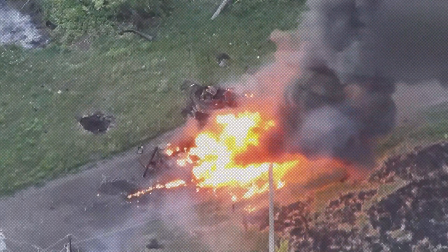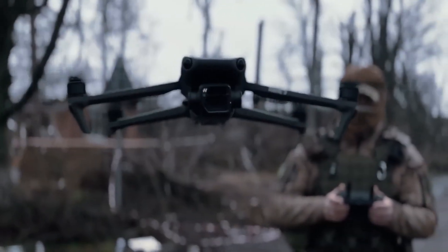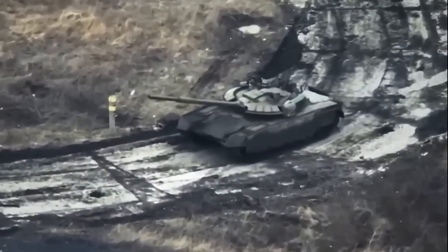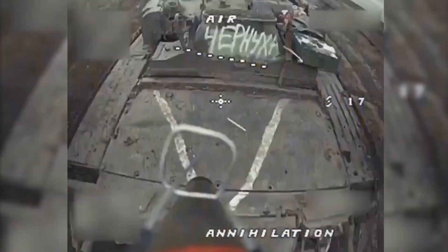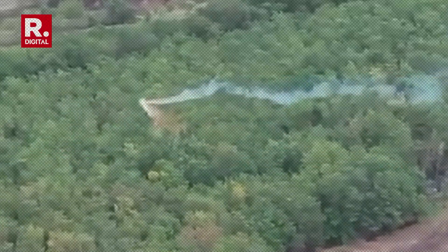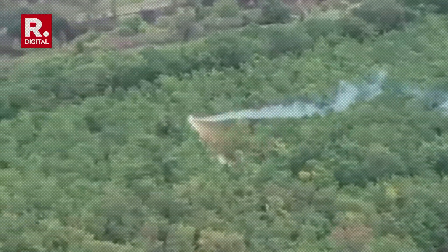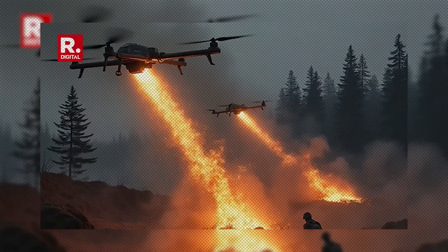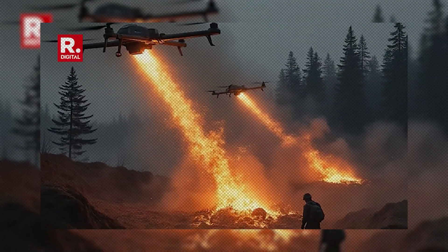But they're not invincible. Ukrainian forces have adapted their tactics, using coordinated multi-drone attacks and targeting the weak points: the tracks, the wheels, the areas where the armor can't reach. And they've started using thermite drones — these things burn at over 4,000 degrees Fahrenheit and can melt through steel like butter.